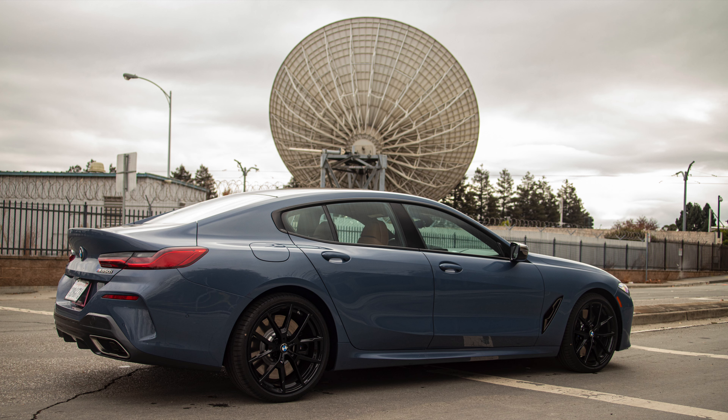We've got 20-inch wheels in style 728M. We did opt for the black calipers, which is a no-cost option. You can choose between black and the standard blue M Sport brake colors on the 8 Series.